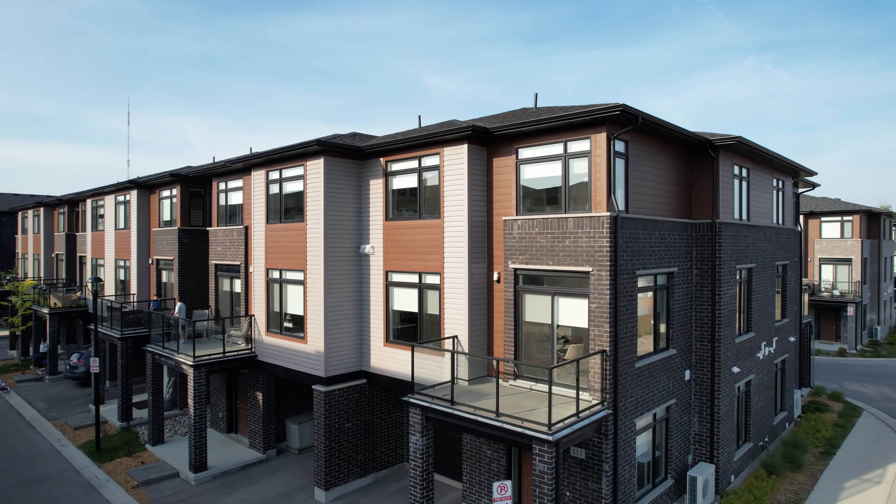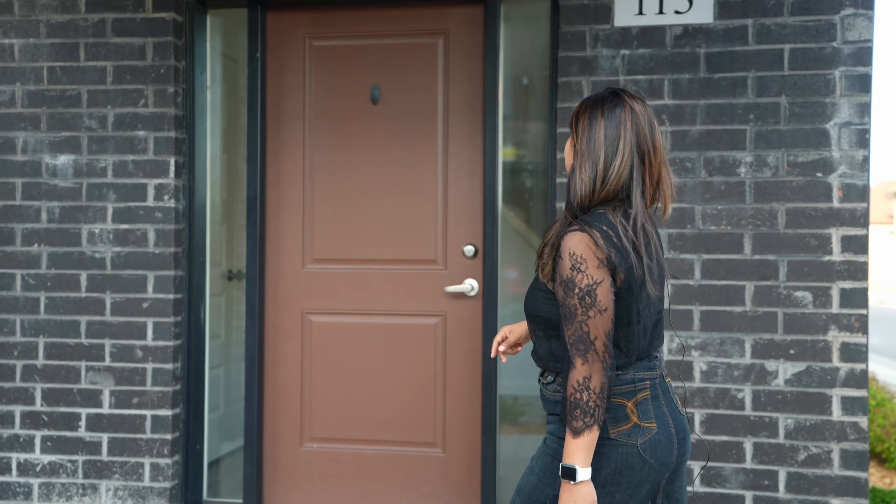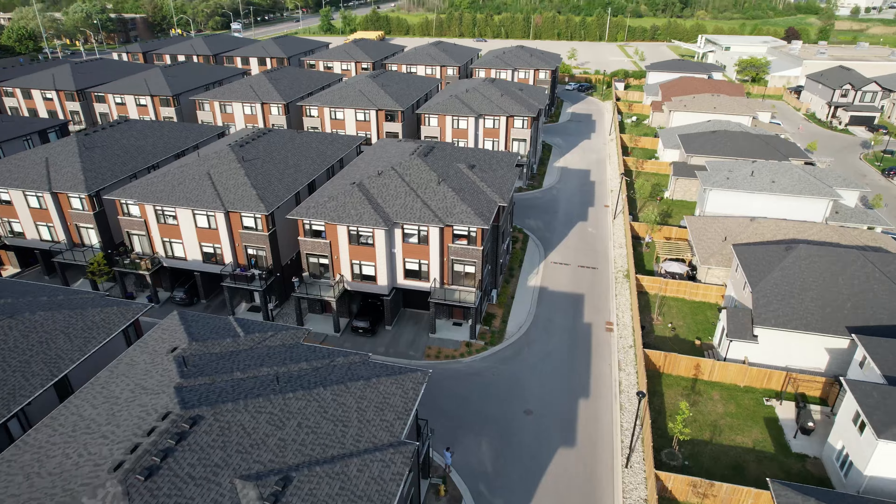Hi, this is Tina Kuthari, Broker of Record at Shrine Realty Brokerage Limited. I would like to welcome you at 3260 Singleton Avenue, Unit 113. This beautifully finished corner unit has ample features that make you feel like a home. Come check it out with me.